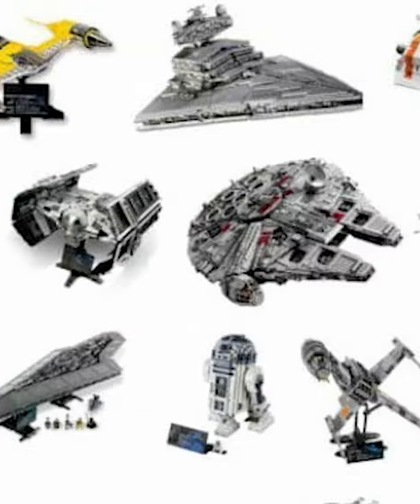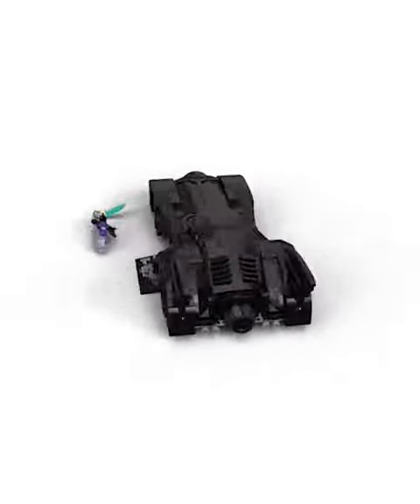The LEGO UCS vehicle line has given us some amazing sets. Not only did we get the '89 Batmobile and Batwing, we've got the Ecto-1 and the DeLorean. So here are five more vehicles they need to add to the collection.